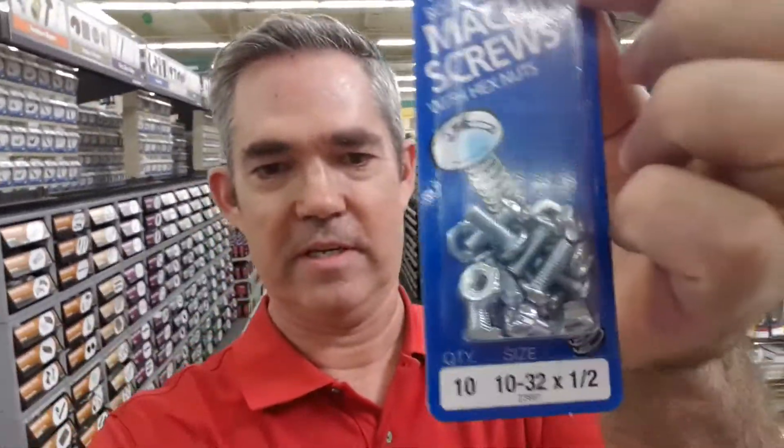Hey guys, Brian here. He's at the Orchard Supply getting some machine screws, 10-32, for a little project.